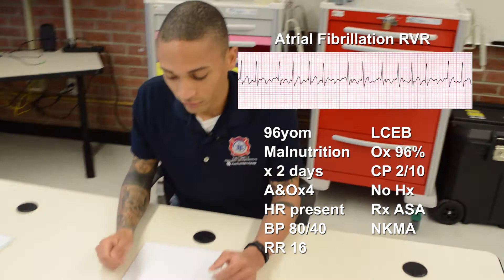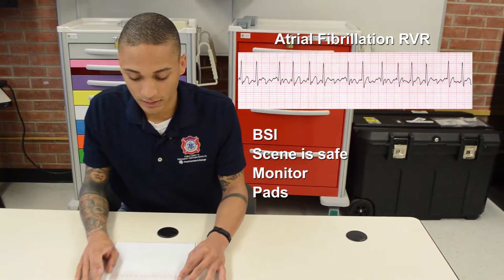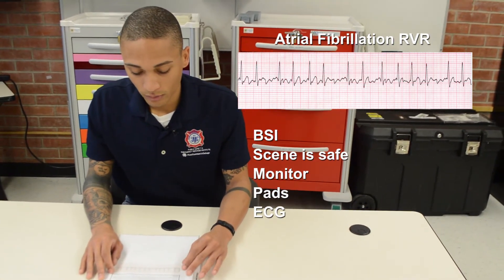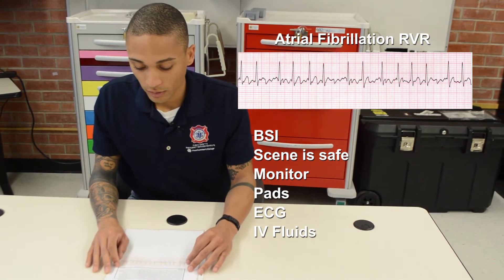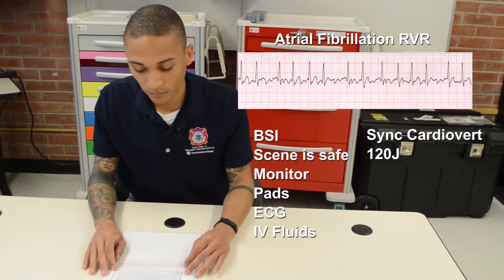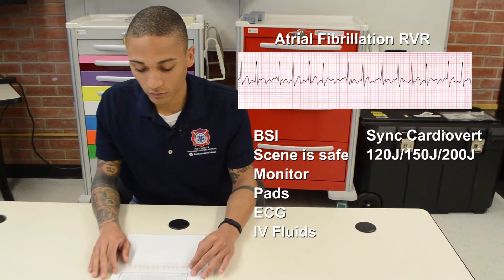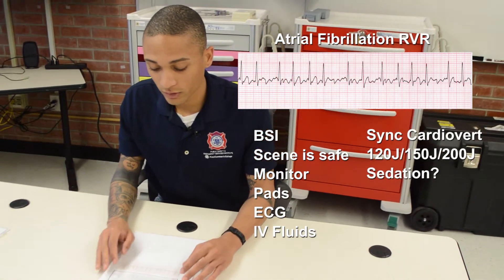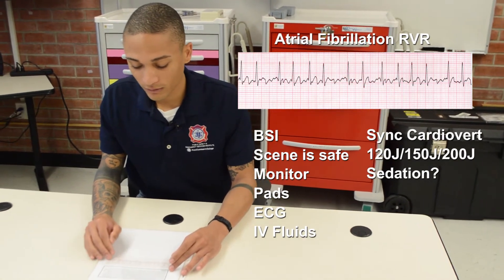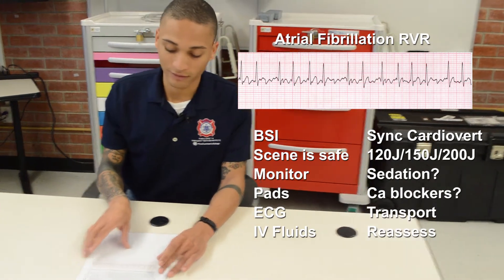The rhythm is atrial fibrillation. BSI, scene is safe. I will place a monitor and defibrillation pads on the patient and do an EKG to confirm the rhythm. I will place an IV and prepare to synchronized cardiovert the patient at 120 joules. If unsuccessful, I will move to 150 joules, then 200 joules. I would consider sedation; however, since the patient is hypotensive, I would withhold. If those were unsuccessful, I could consider calcium channel blockers and beta blockers. I will transport and reassess en route.